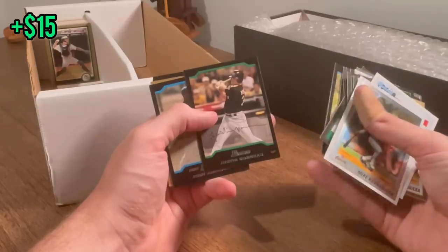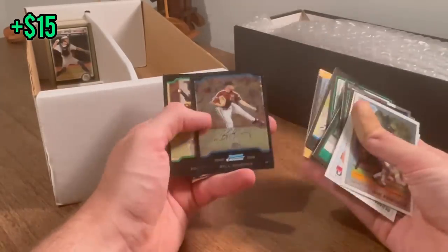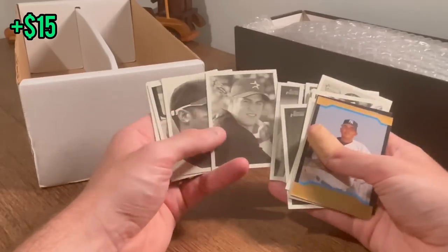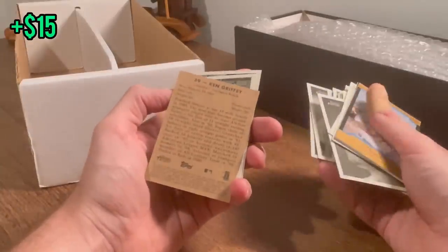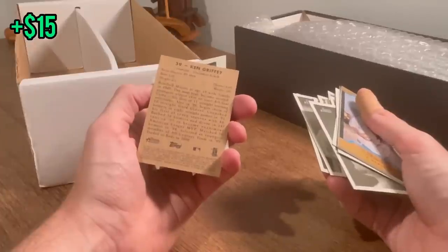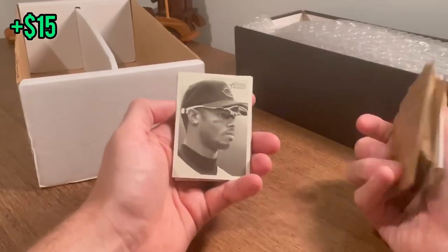Justin Morneau minor league card — that'll be the next Easter egg. Good luck. Jimmy Rollins. Lance Bergman. Ken Griffey — no 'Junior' on the back, interesting. I don't know if I've ever seen a card without him listed as Ken Griffey Jr. Cool card though — we'll do that as the next Easter egg. Good luck.